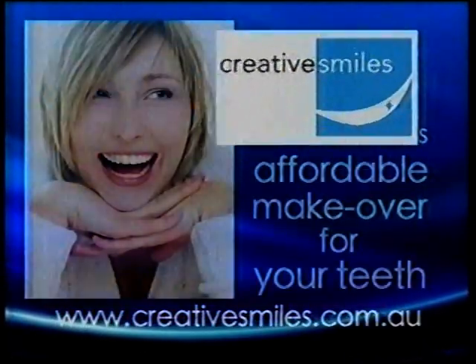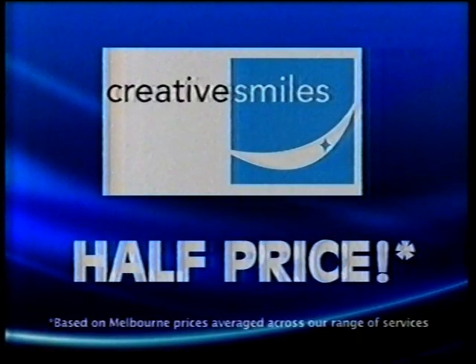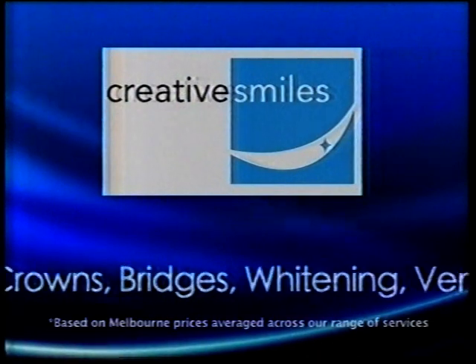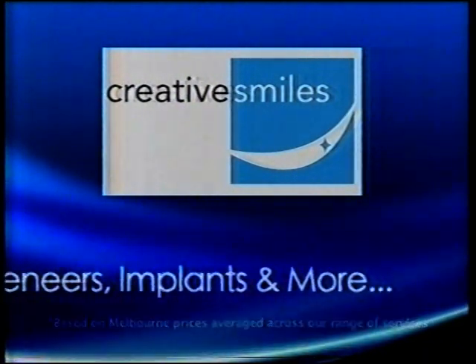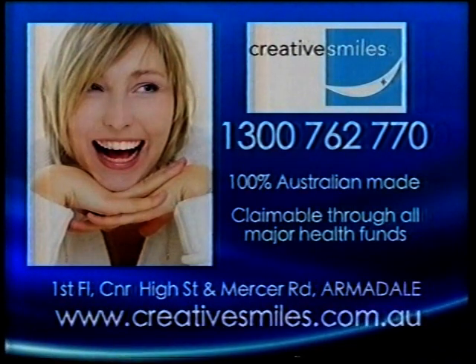At Creative Smiles, get a fabulous, affordable makeover for your teeth. For around half the price you may be quoted elsewhere. Crowns, bridges, whitening, veneers, implants and more. 1300-762-770. CreativeSmiles.com.au.